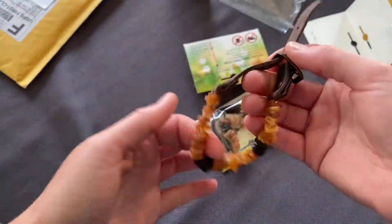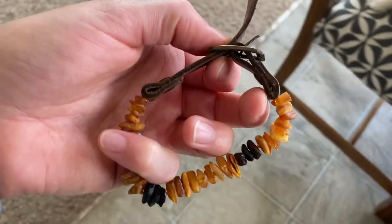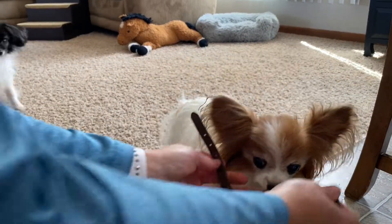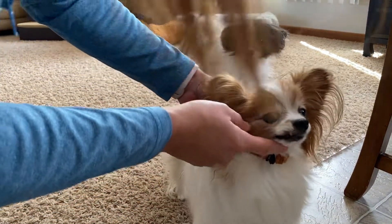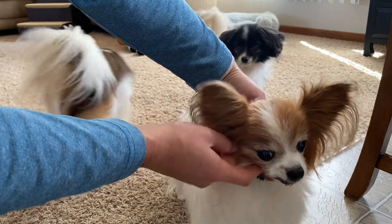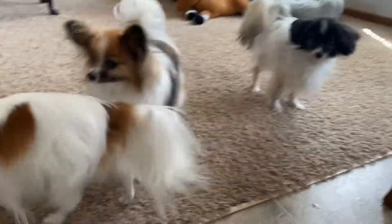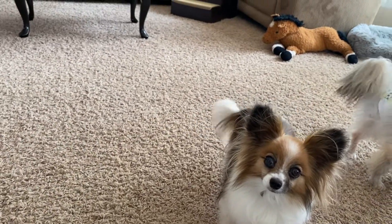Let's go ahead and put this on Miss Matilda if she lets me — Matilda is our oldest. Matilda is on the second little loop here; it looks adorable on her. I'm hoping it doesn't interfere with their hair or their ear fringe, but if it does, it kind of is what it is — none of them are show dogs, so I'm not overly concerned about that.